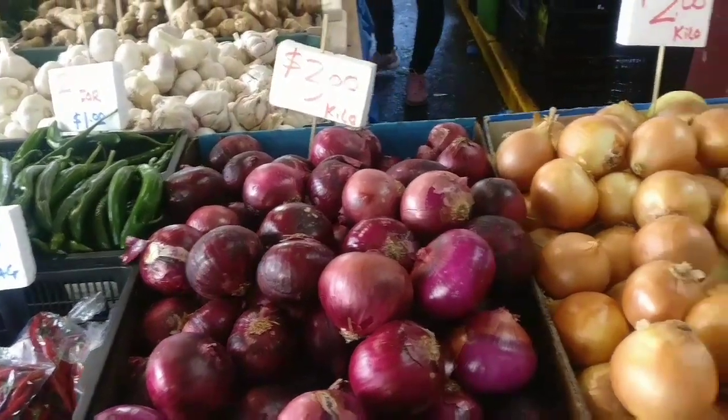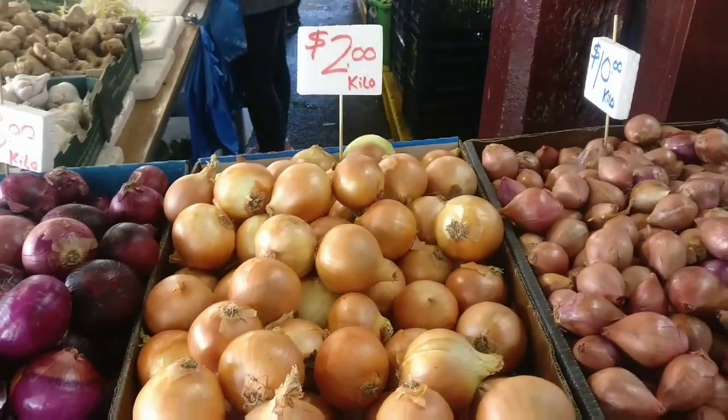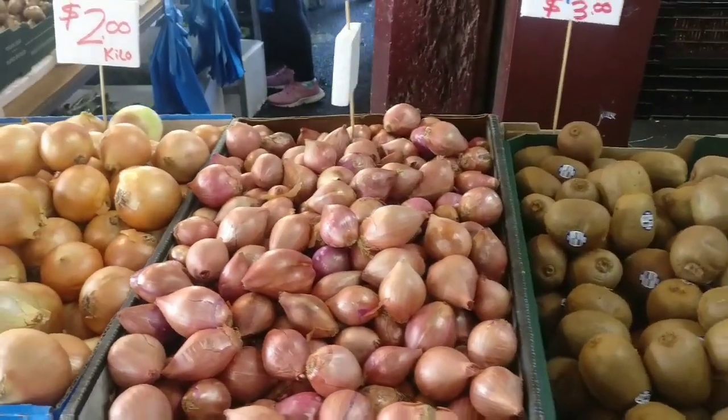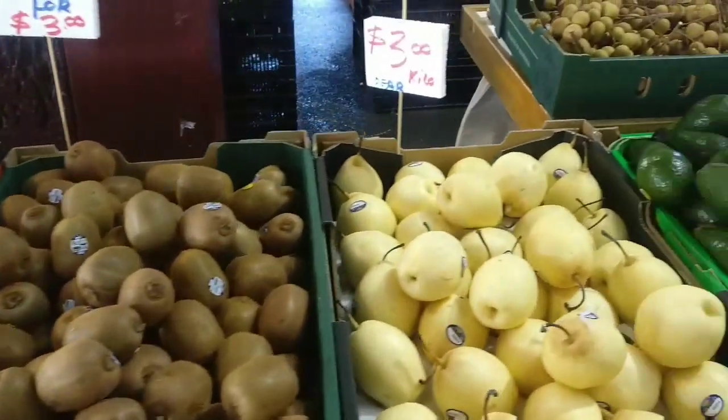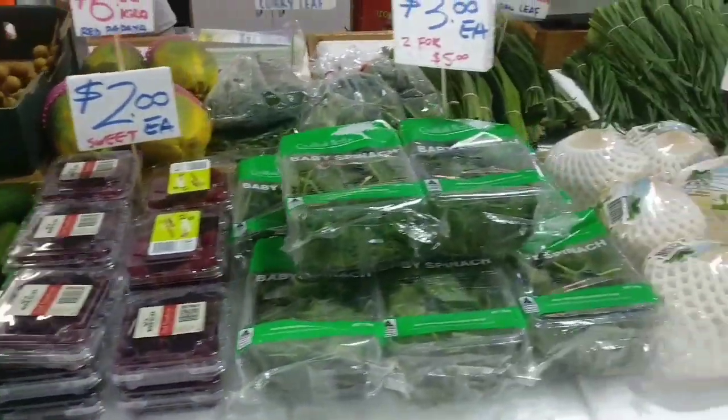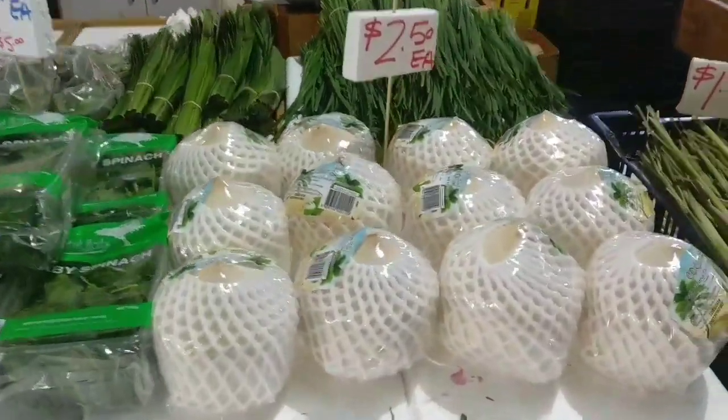Here are the red onions and brown onions. Here is the charlotte. This is the brown onions.